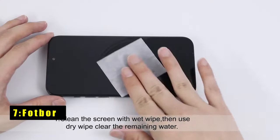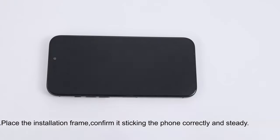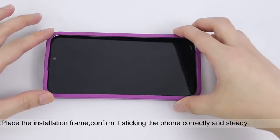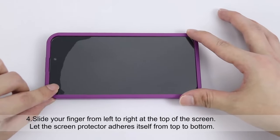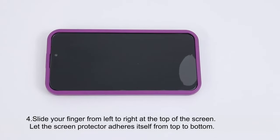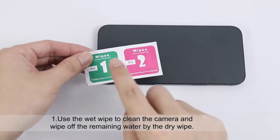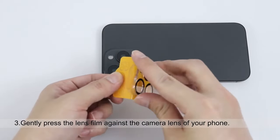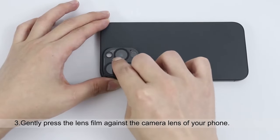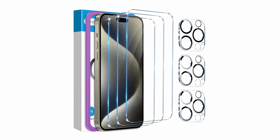At number 7 is Fotbor. The Fotbor Screen Protector for iPhone 16 Pro Max's 6.9-inch display offers outstanding protection against scratches and impacts. Designed with 9H Plus Hardness tempered glass, it can withstand up to 60 pounds of pressure, ensuring that your phone is safeguarded from daily damage. Its ultra-thin 0.33 mm design maintains excellent clarity, providing a crisp and sharp viewing experience. The camera lens protector features anti-reflection glass, ensuring high-quality photos even when using the flash. This screen protector offers superior durability and protection without compromising the phone's original display quality or performance. A must-have for iPhone 16 Pro Max owners.